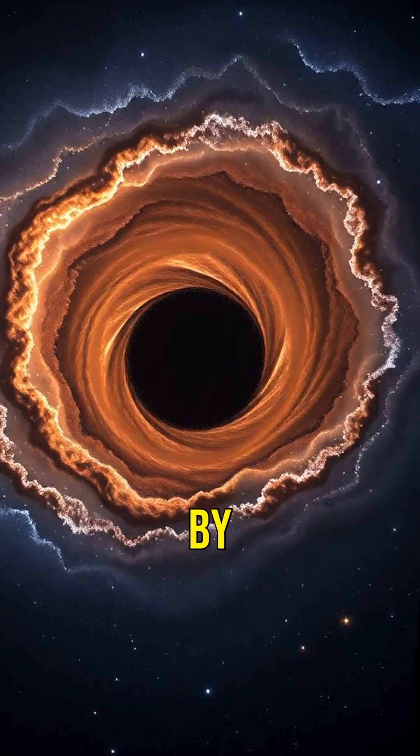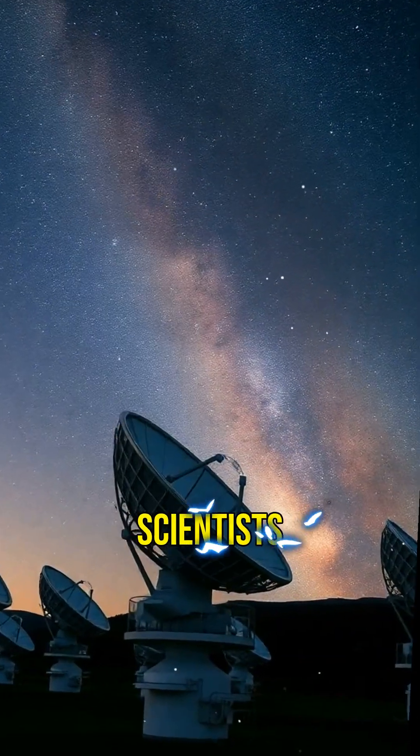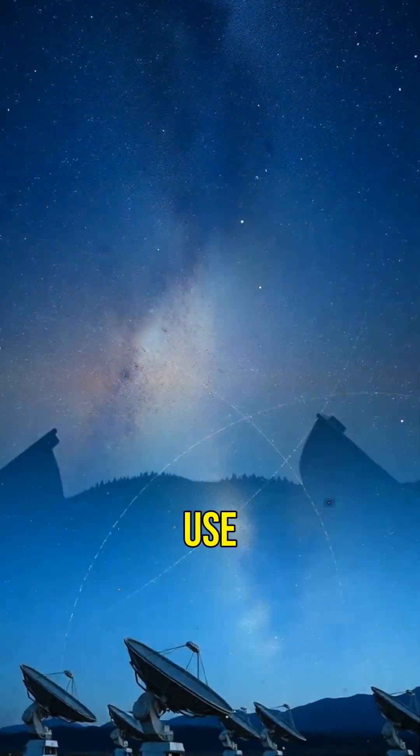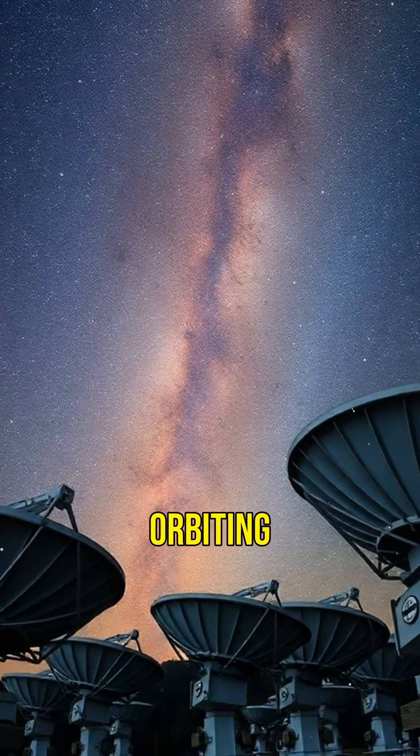It's surrounded by a swirling disk of gas and dust, making it incredibly hard to see. Scientists have been studying Sagittarius A for decades. They use radio telescopes to capture the radio waves emitted by the hot gas orbiting the black hole.